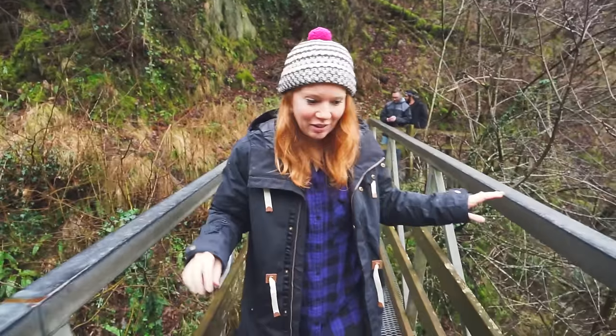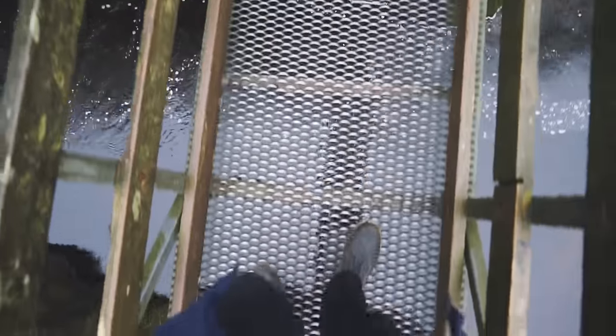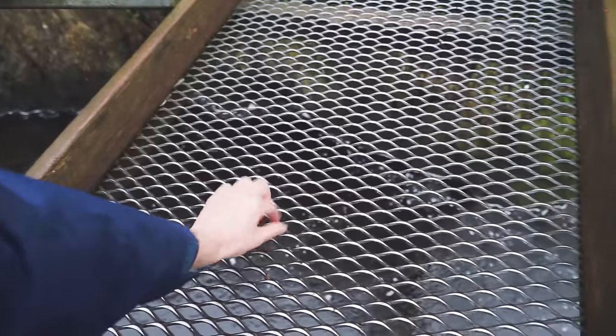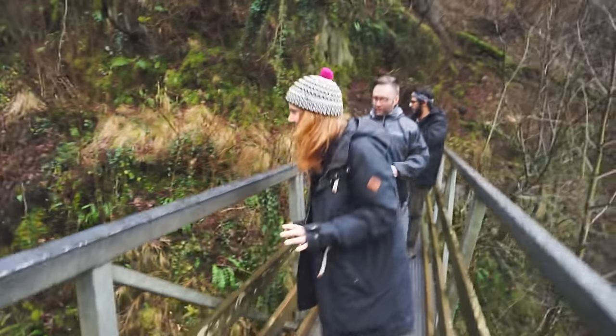And this is so terrifying! You can see through it. This is all that's supporting us — just this metal grating here. That's it! And it feels very insecure.